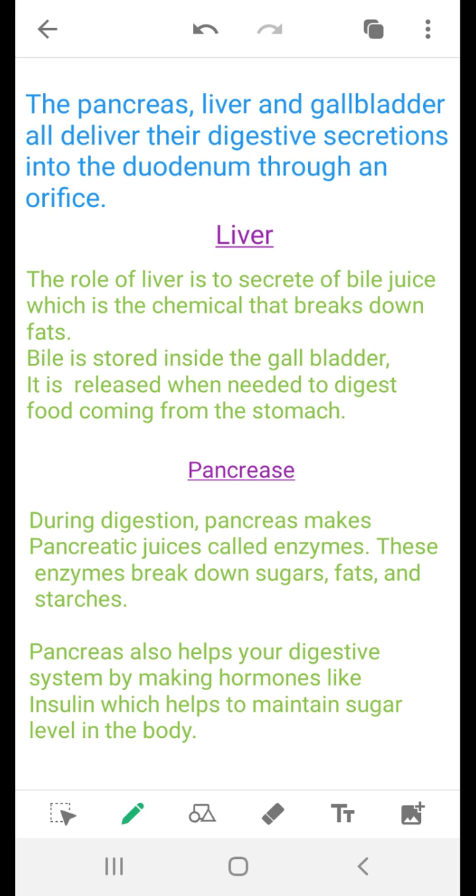So what is the role of the liver? The liver secretes bile juice, which is the chemical that breaks down fat. The bile is stored inside the gallbladder, and it is released when needed to digest food coming from the stomach into the duodenum.